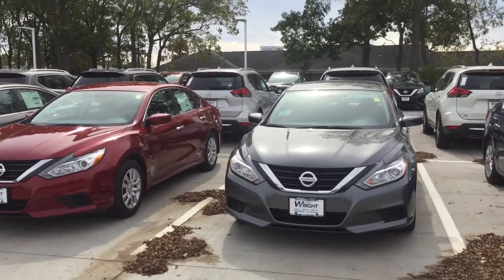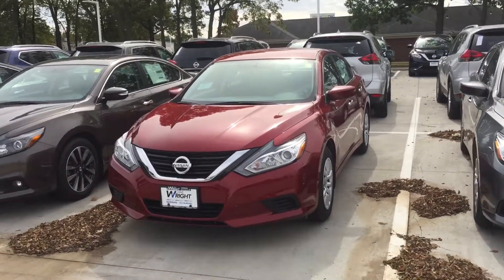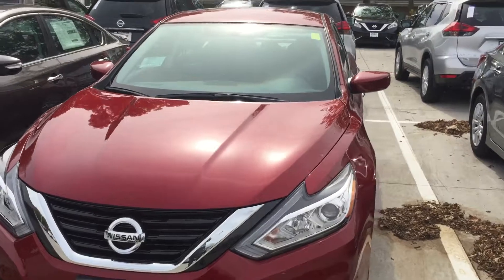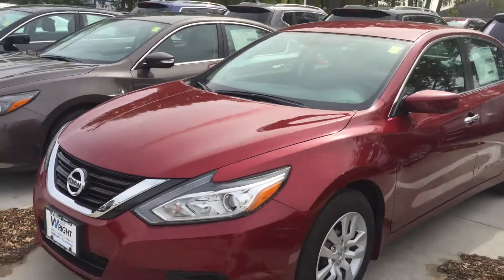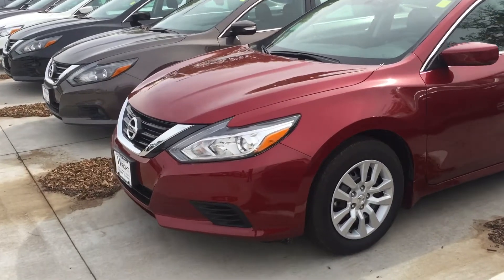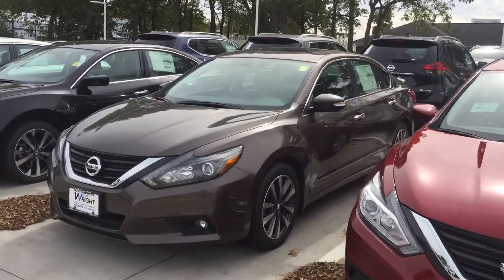Hey Phil, it's me Tracy here at DaveRoy Nissan Subaru showing you the 2017 Nissan Altima. As you can see, the red on this Altima is a lot better and a lot more to your liking. I know the Maxima red was also what you liked, but I wanted to show you this red one as well. The Altima is just as good as the Maxima.